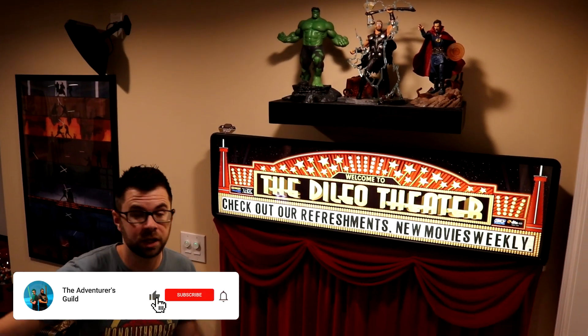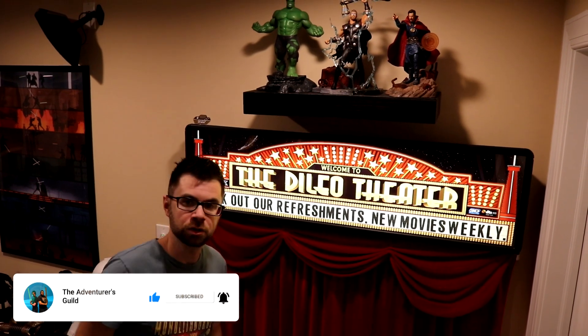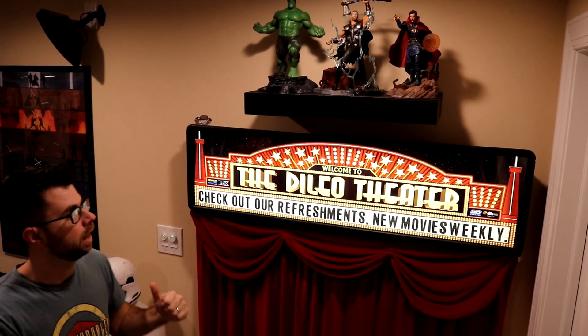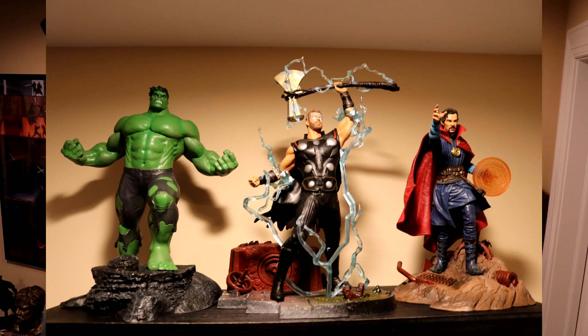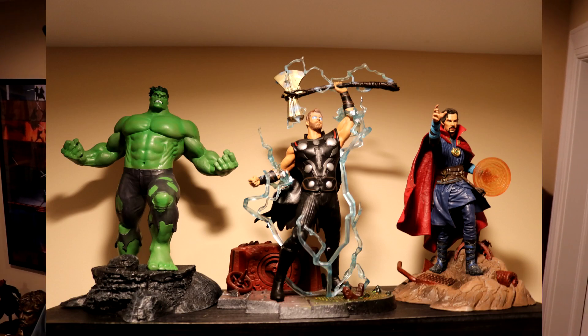We're going to kick things off as we come down the stairs here. We've got the custom marquee for the movie theater, and above it we have the entrance to the theater being guarded by some Avengers — Hulk, Thor, and Doctor Strange.